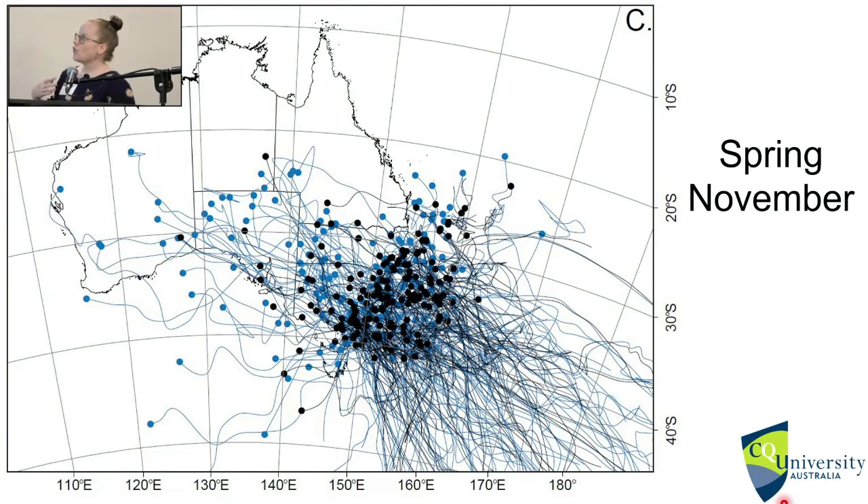Interestingly, we also looked at the transition month — this is an example from November, spring. The tracks still have a westerly orientation but they are coming from inland, so they can be connected to inland trough systems. This is very important because we had a very intense storm in February 2020 that was backed from an inland trough system and did quite a lot of damage, but because of how it formed, it wasn't actually classified as an east coast low.